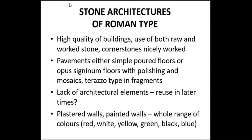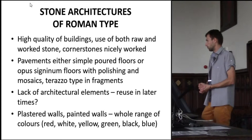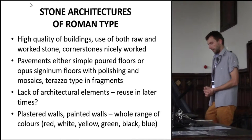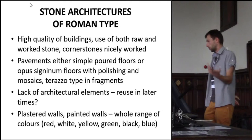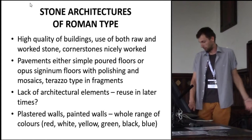Unfortunately, what we are speaking about are only ground floors and some elements of the side walls. We don't have any particular architectural elements — no windows or doors. The only special element was a doorstep which had the hole for the door pivot. We have documented painted walls. A similar situation is known from Magdalensberg, with a full range of colors: red, white, yellow, green, black, blue.